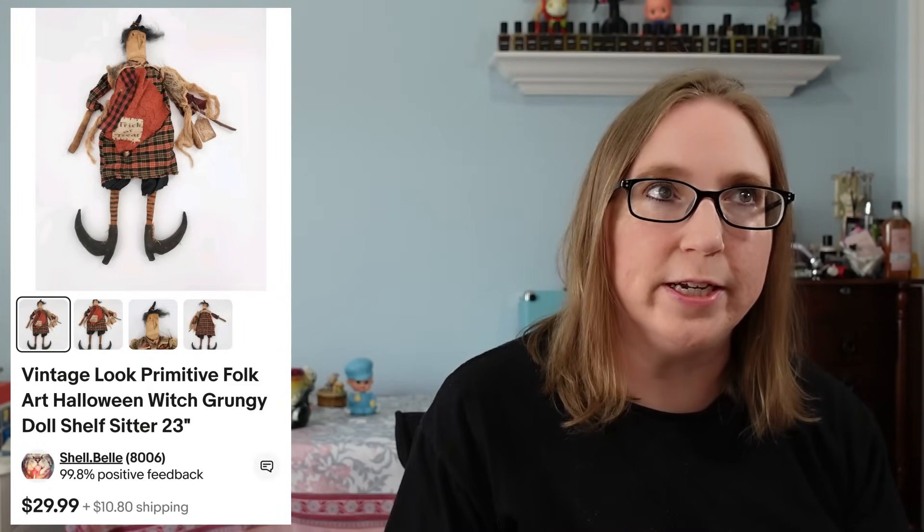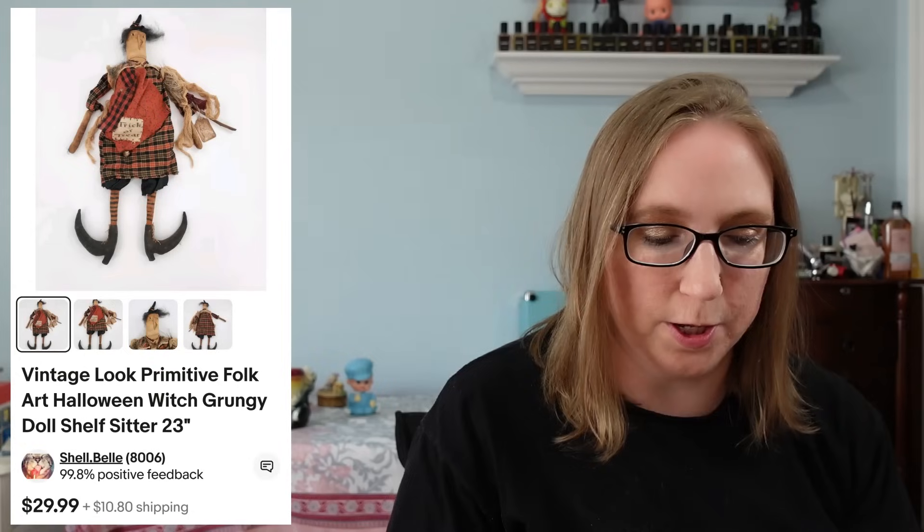I sold a vintage-look Halloween witch kind of doll shelf sitter — it had that primitive kind of look to her. That sold for $29.99, and I do believe that actually went overseas as well.